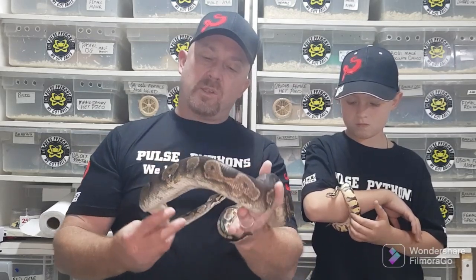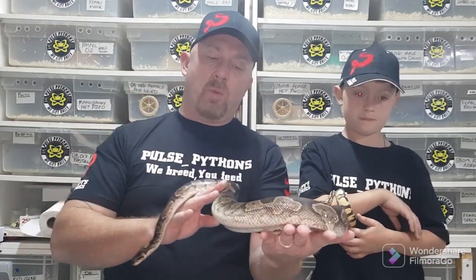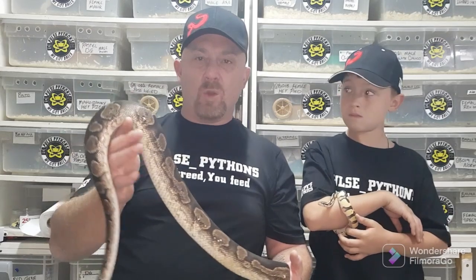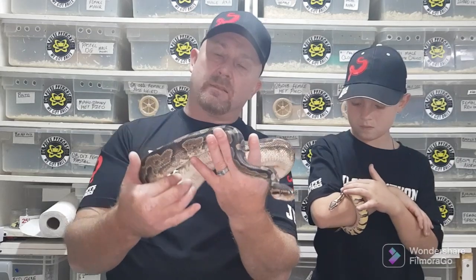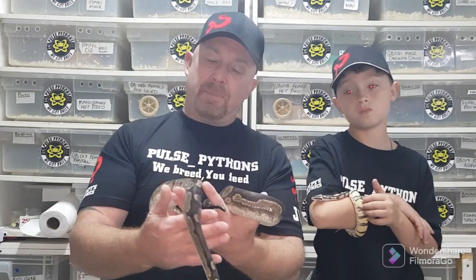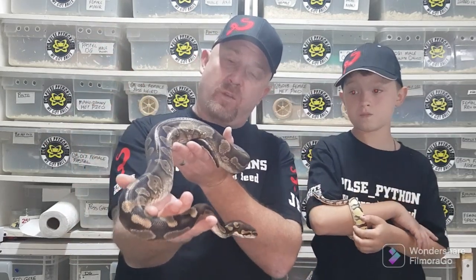With the chocolate ball python, if you breed two chocolates together you get the super form. The standard chocolate is similar to a normal with a black background, but the side patterning is a golden brown — chocolate, really. When you breed chocolate to chocolate, the super form loses the black and becomes more of a chocolate brown, and the patterning is very reduced. That's why I'm wondering if this one isn't actually a super form.